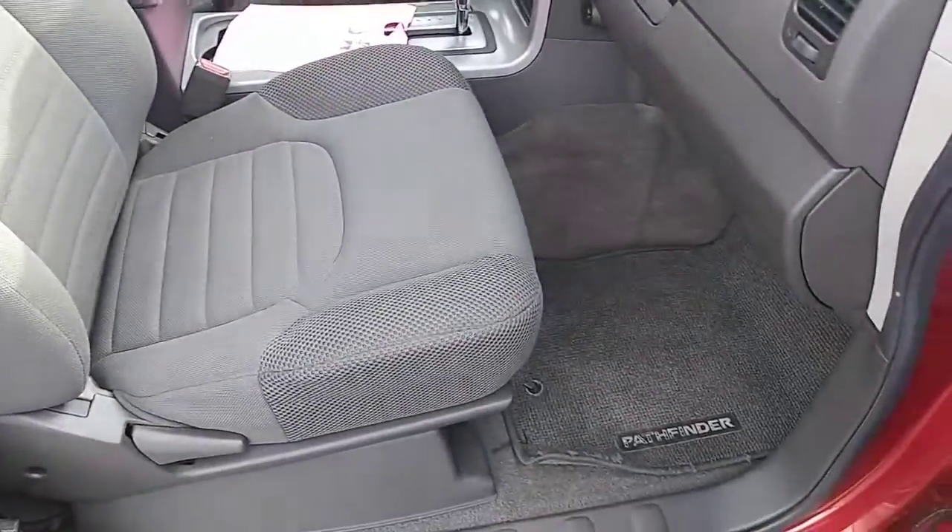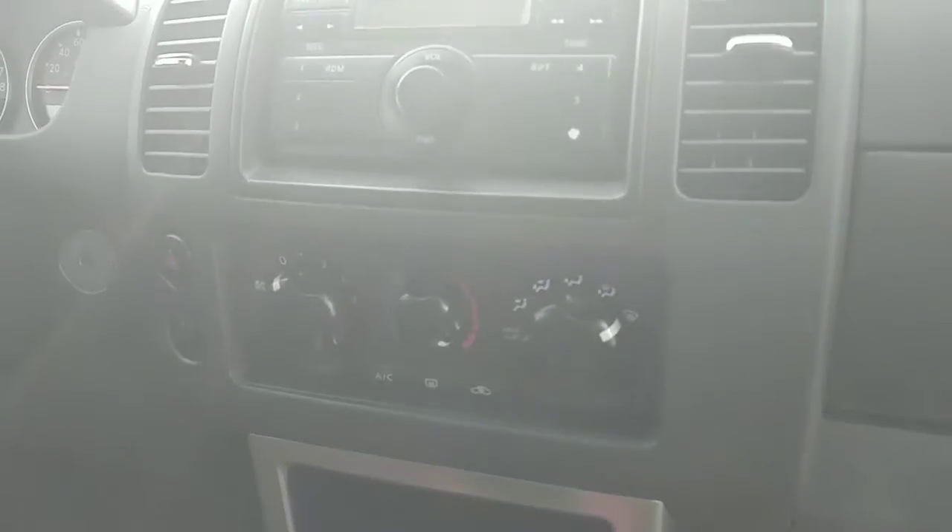It is a nice clean interior. We did run it through detail so it all got cleaned up and everything cleaned out of it. You do have air conditioning and all the radio controls there, but I'll go over more of that in a minute.